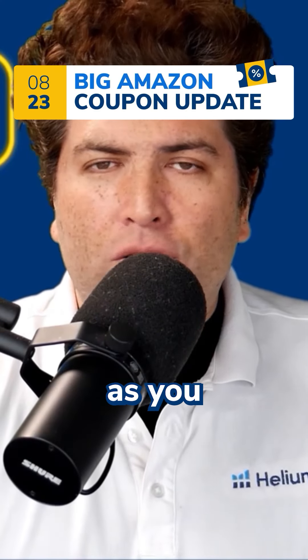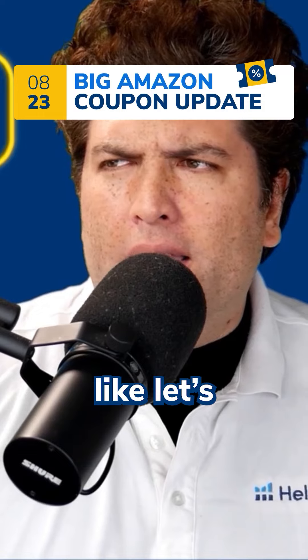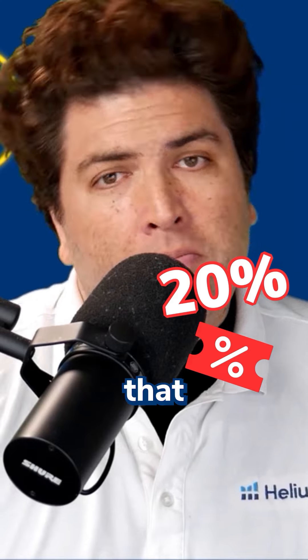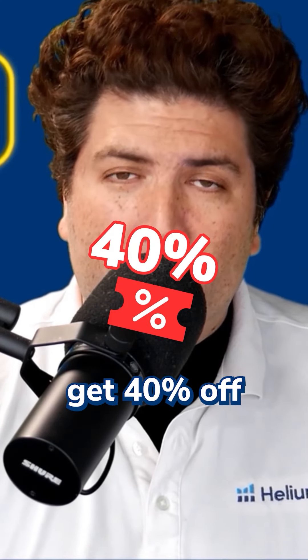This is pretty important because, in the past, promotions stack with coupons and vice versa. For example, if you had a 20% off coupon on your page, but then you also had a 20% off promotion, a savvy customer could pick up both of those and apply them to their order and get 40% off.